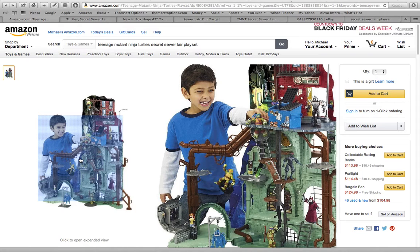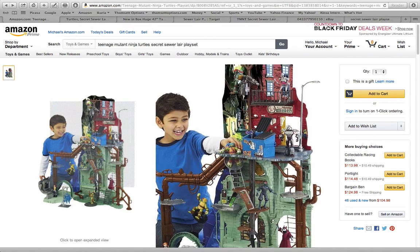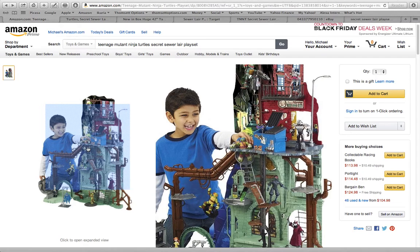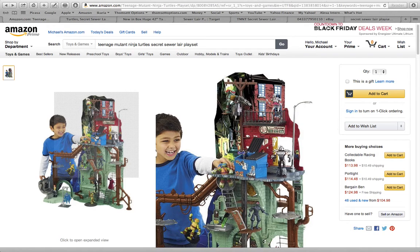Mutant Ninja Turtles are back, and really bigger than ever as they were in the 80s. If your kids are asking for it, you obviously want to be able to comply if you can. Keep in mind that this is going to take a while to put together — the average time is about an hour or so, depending on how handy you are, possibly less. But there are a lot of little small parts you have to be aware of, so if you're not looking to spend your time on Christmas Day putting it together, maybe this gift isn't for you.